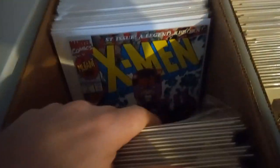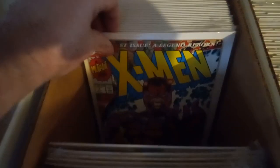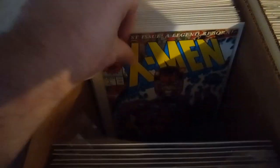Right here we have that Magneto cover — beautiful. We got one... counting up... 24 copies. And right here we have the one with Wolverine and Cyclops — seven copies.